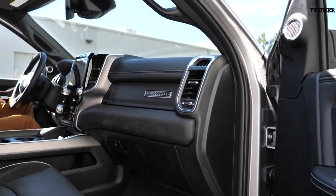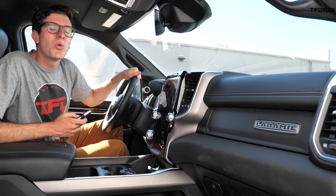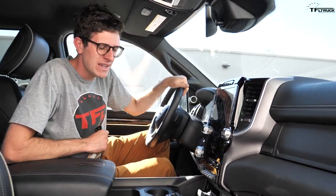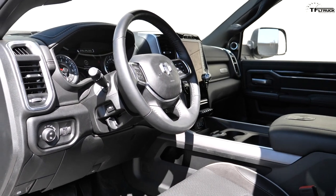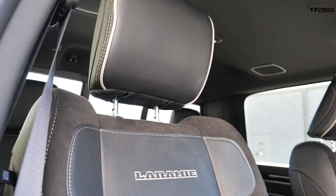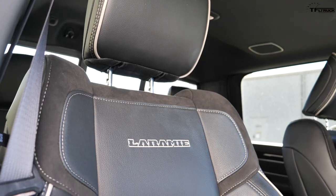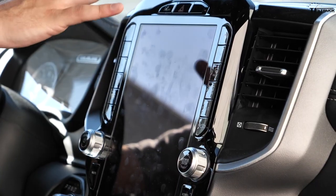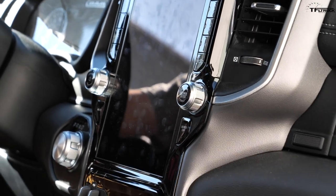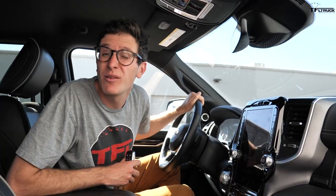The interior of the new Laramie is quite different from the old Laramie — there's pretty much nothing even remotely similar. The new one is covered in leather and suede with fine stitching across the dashboard, and it's full of crazy amounts of technology. This is basically equivalent to a Cadillac from 1994 in terms of comfort.